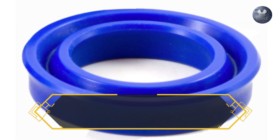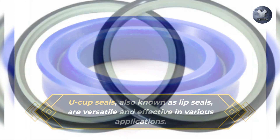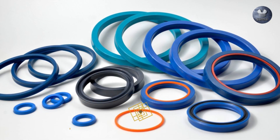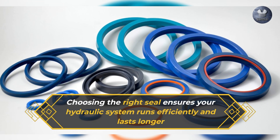U-cup seals, also known as lip seals, are versatile and effective in various applications. Buffer seals are designed to protect the primary sealing elements from pressure spikes. Choosing the right seal ensures your hydraulic system runs efficiently and lasts longer.